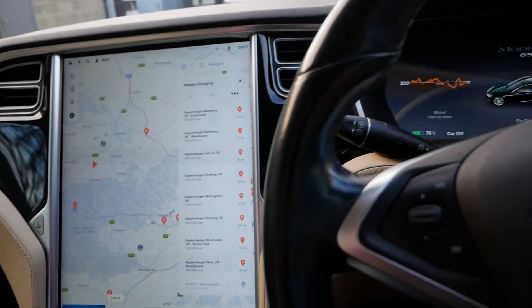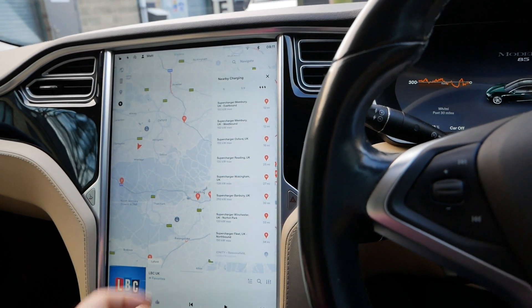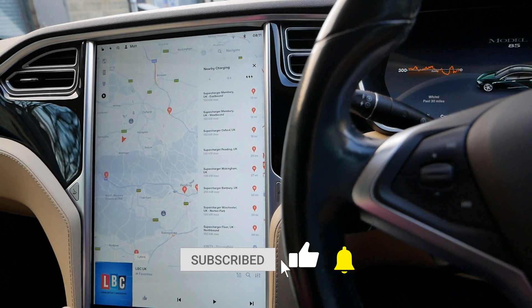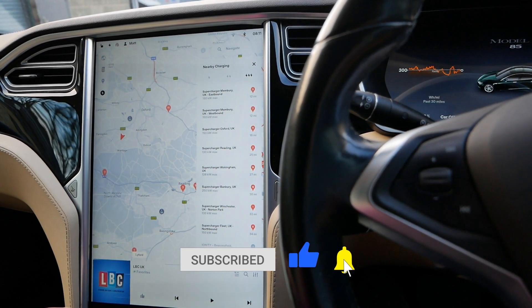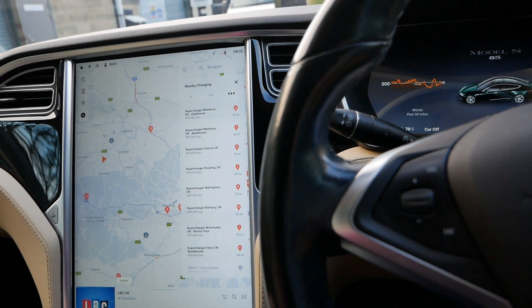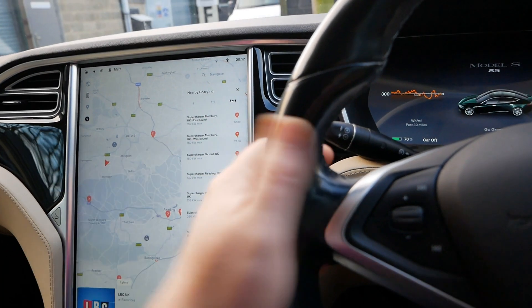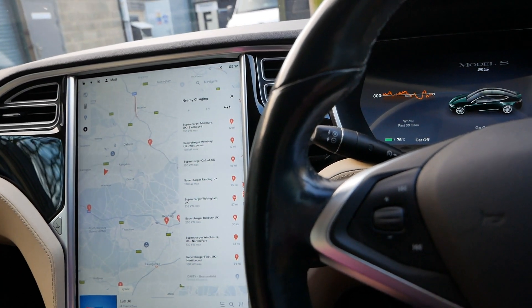Okay, that's it for this video. As always, click the thumbs up if you've liked it — not much content in this one to be honest. But some people find these videos interesting, documenting the changes with Tesla over-the-air updates. Plenty of other videos on the channel and I'll see you on the next one.